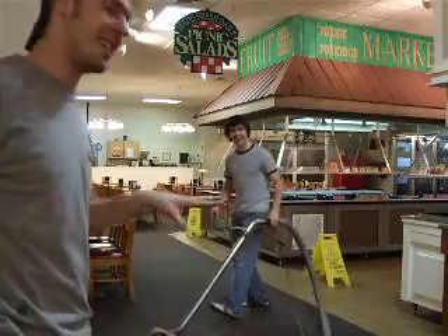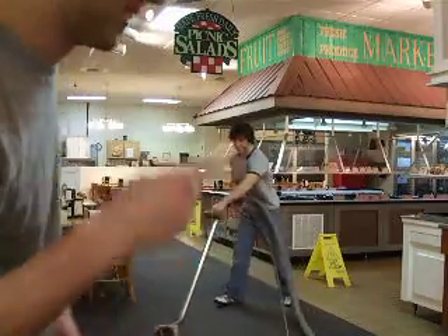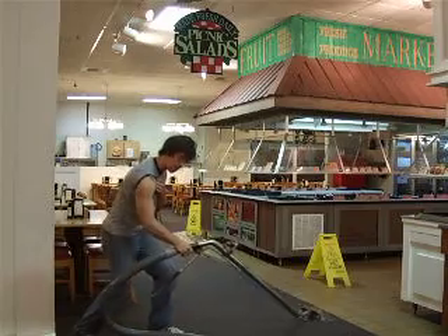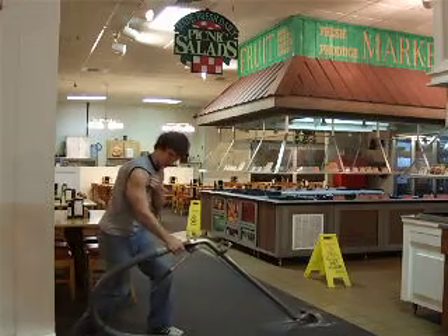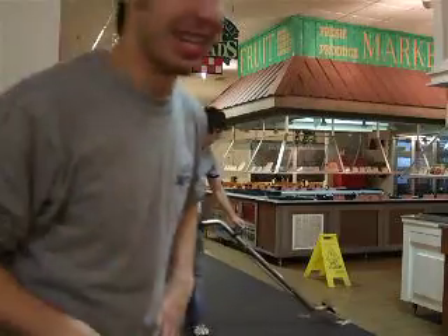And let's not forget, when the waitresses are watching — the good looking ones. Yeah, we wouldn't want to watch that. And of course, the behind the back.